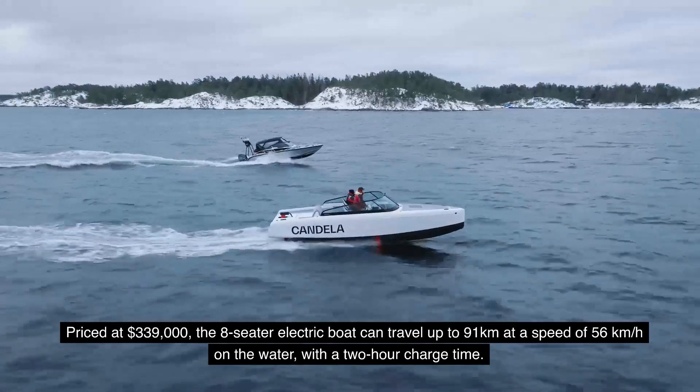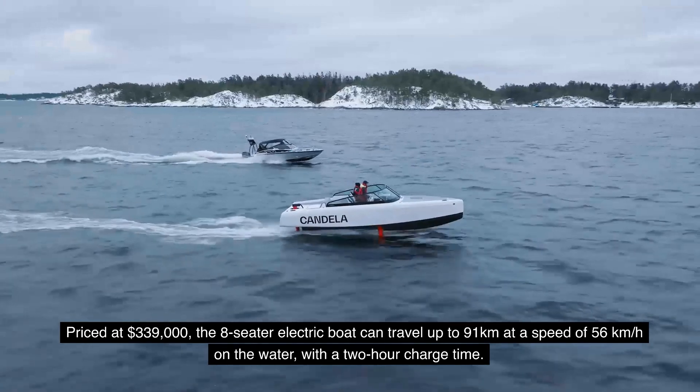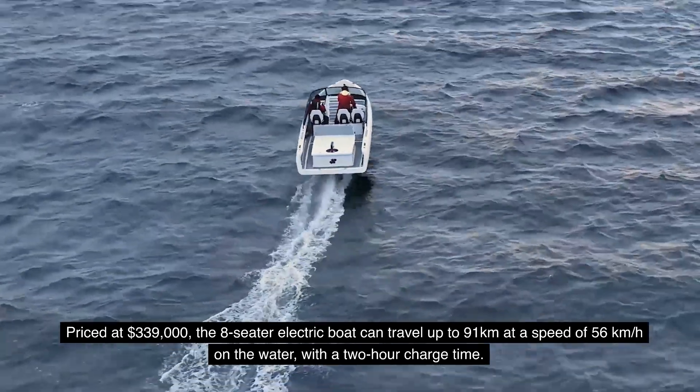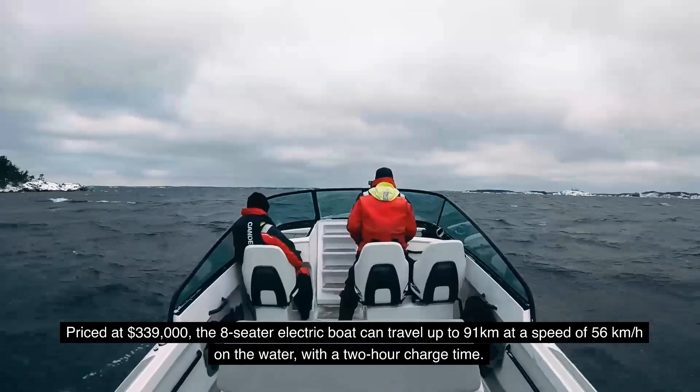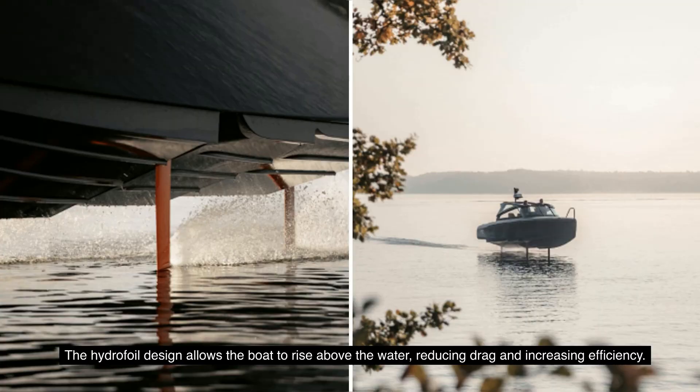Priced at $339,000, the eight-seater electric boat can travel up to 91 kilometers at a speed of 56 kilometers per hour on the water, with a two-hour charge time. The hydrofoil design allows the boat to rise above the water, reducing drag and increasing efficiency.